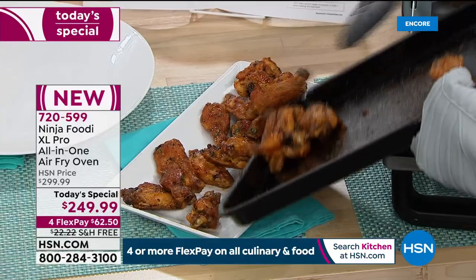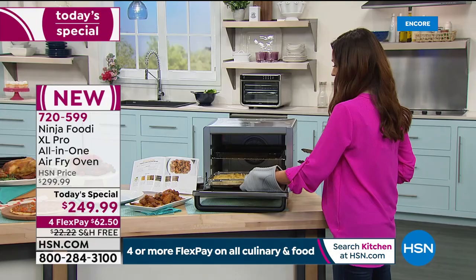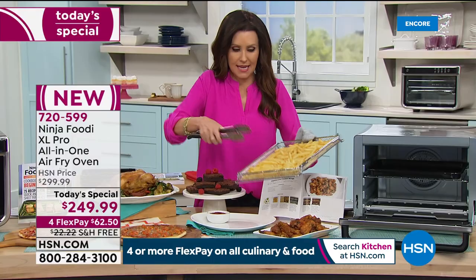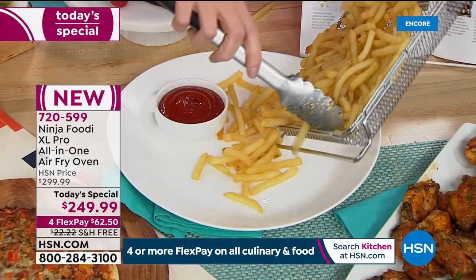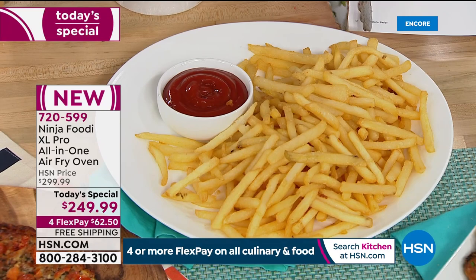Look at that — I can just throw this pan right in the dishwasher. I could have made two entire platters of wings. And of course, what goes better with wings than crispy french fries with no added extra oil? This is a lot of fries — in fact, this might beat our entire crew here. Look at all these crispy fries. We didn't have to rotate them or shift them around or shake the basket. They all cooked perfectly evenly in the Ninja.